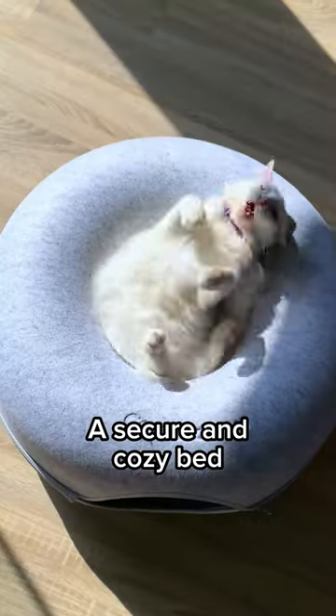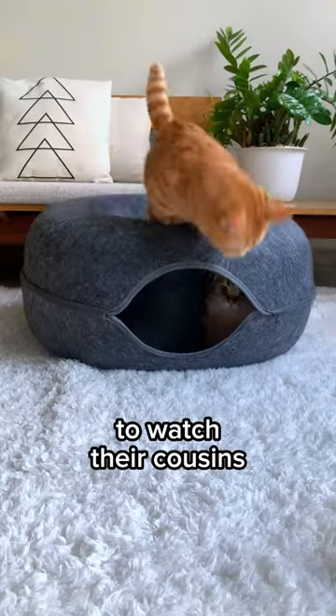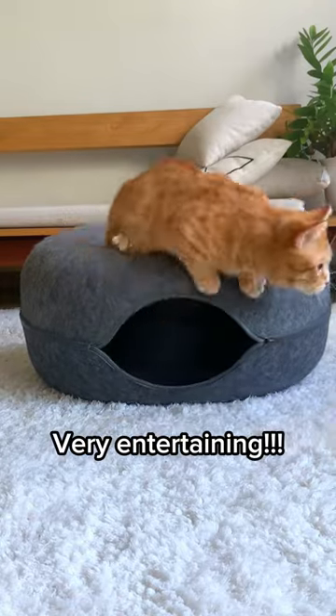Wait, there's more. A secure and cozy bed on the top is an excellent place to curl up and rest after playtime. Sometimes it's the observation spot to watch their cousins dashing in and out of the tunnel. Very entertaining.